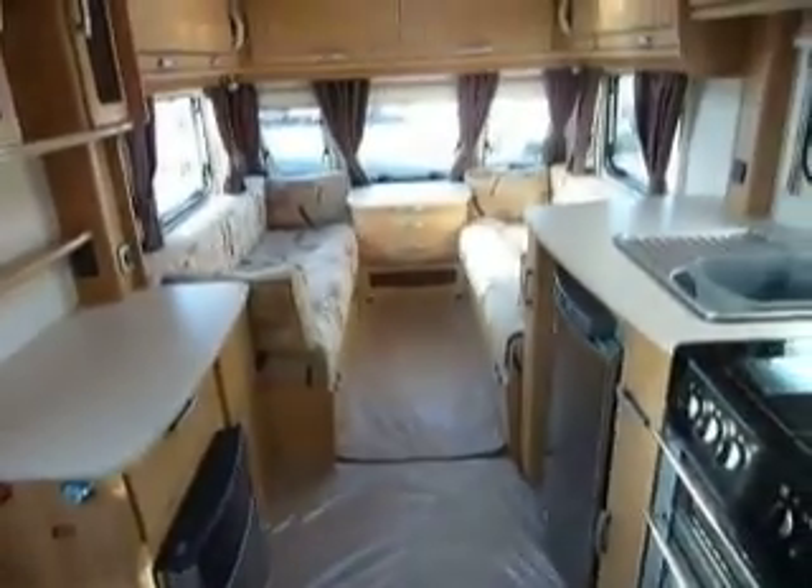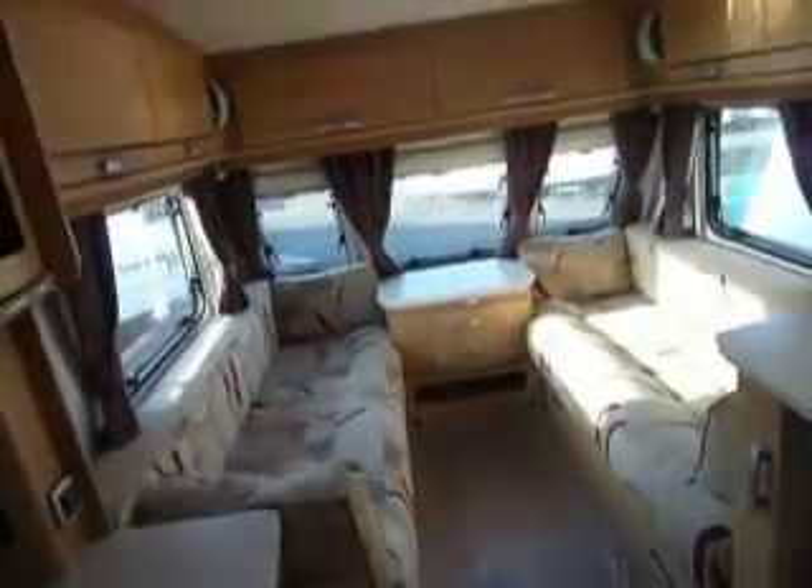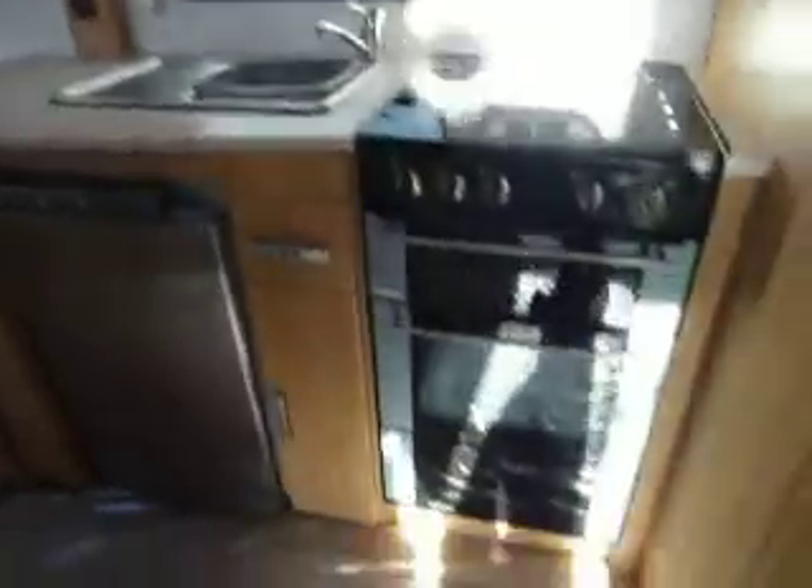So there you are, last look down the van — a very nice lunar two-berth caravan. So we have a Lunar Quasar 462.